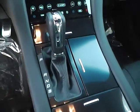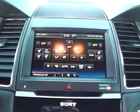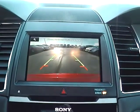Push button start, premium audio, heated seats, and backup camera.